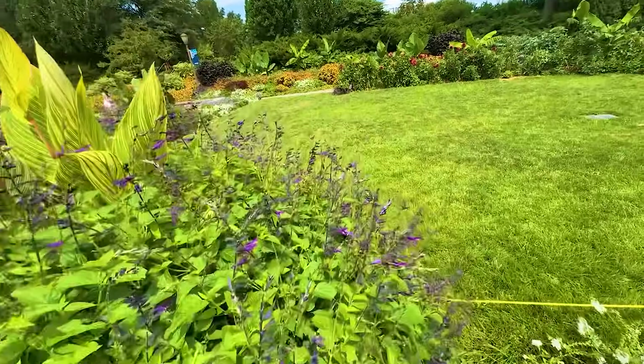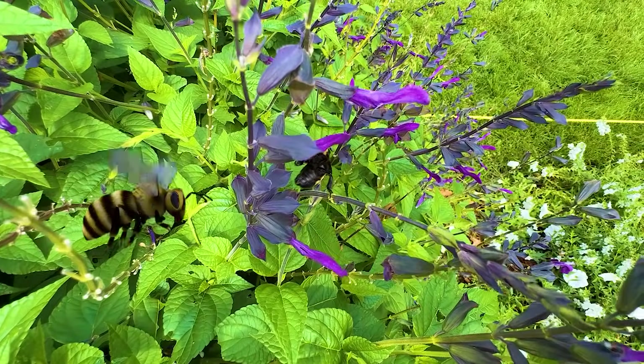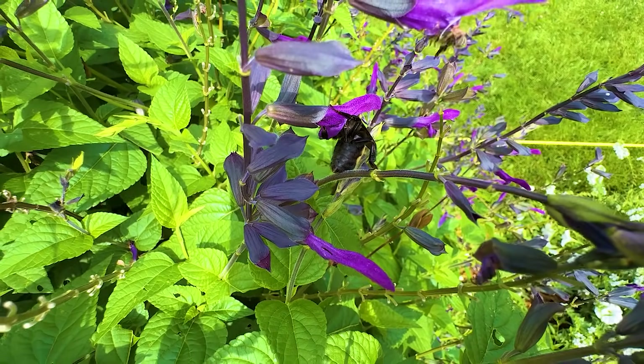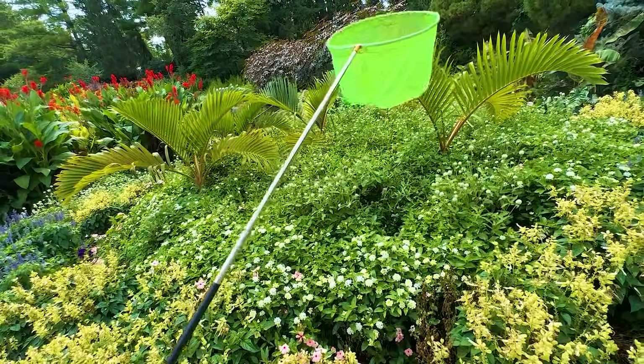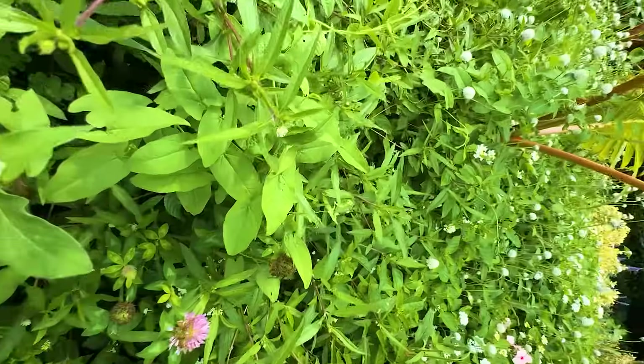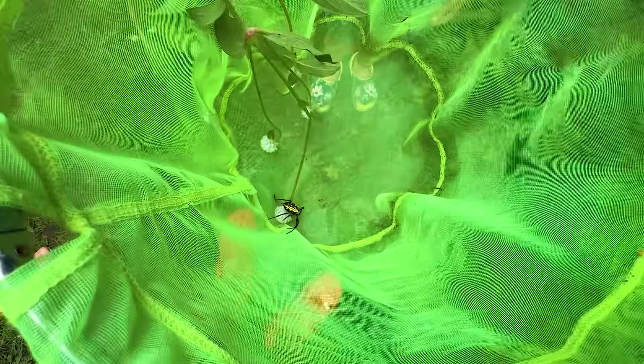Oh, this is a big bumblebee! Big, big bumblebee — sharp stinger. You missed him, Juby. Catch him. We are going to catch you, little buddy — we're going to let you go quickly. We found a different garden spider, Juby.